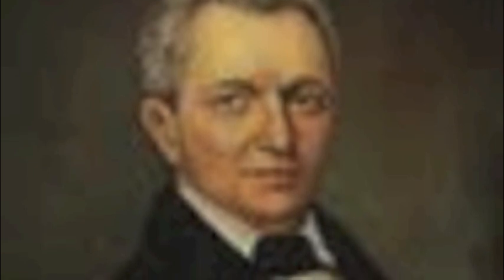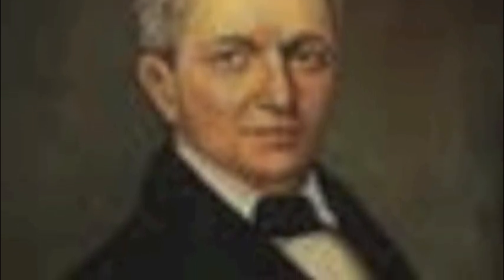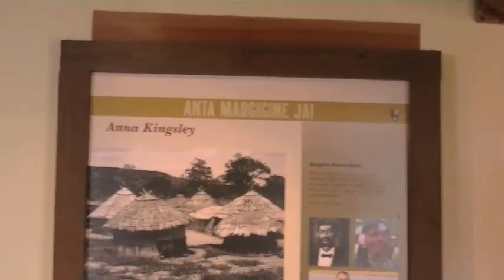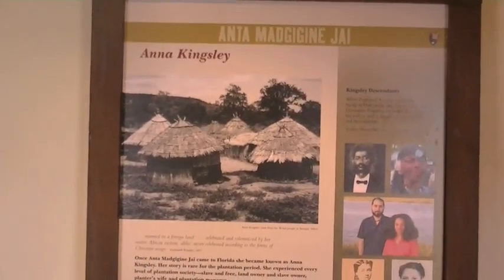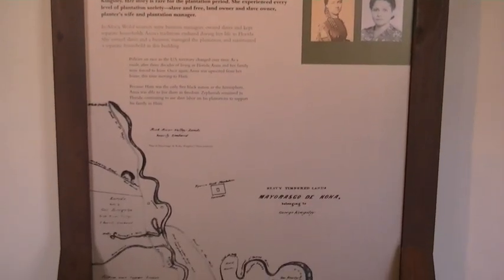Zephaniah Kingsley came to Florida, like many other businessmen, to create a successful business. He brought his wife Anna and three children with him to Fort George Island. According to the National Park Service, Anna was bought by Zephaniah as a slave. She was an active participant in the management of the plantation.